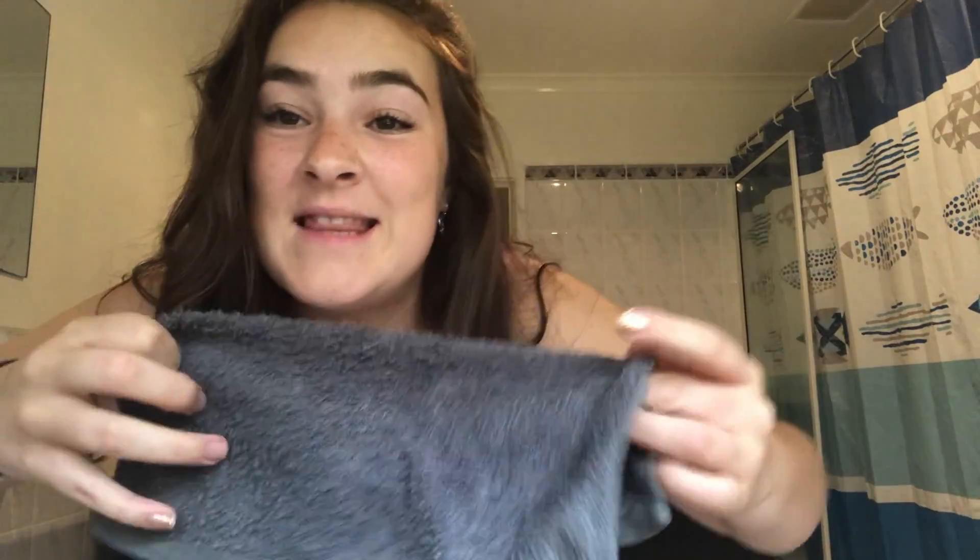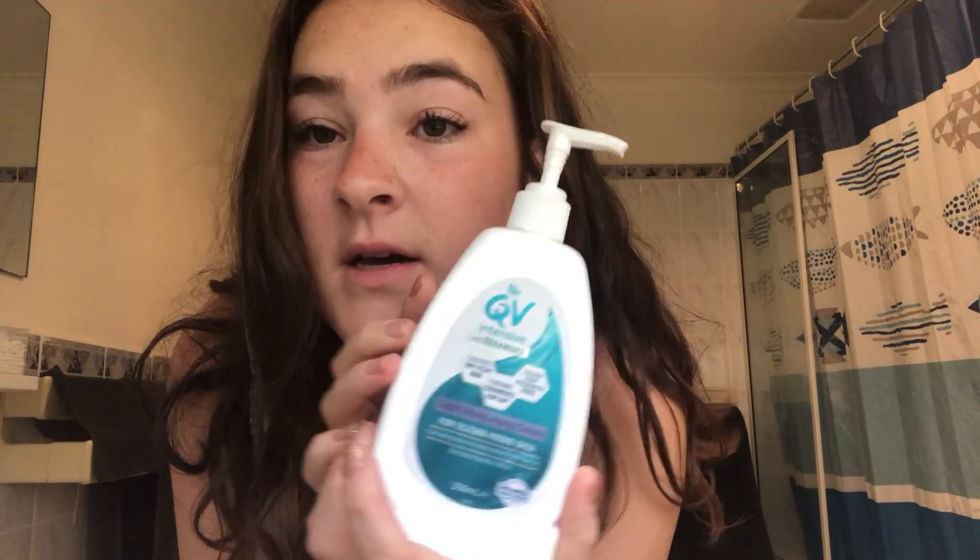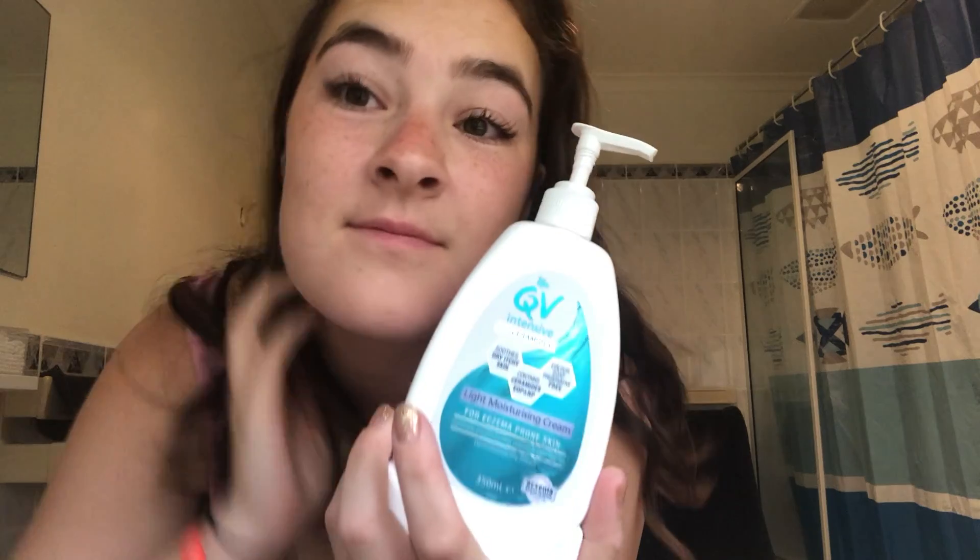Got my little flower. I then apply some of this — it's a QV eczema cream because we're all about that life. And then because I have false eyelashes, every morning I just have to give them a bit of a brush.